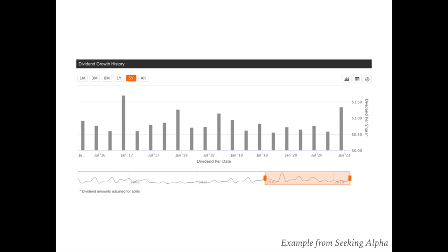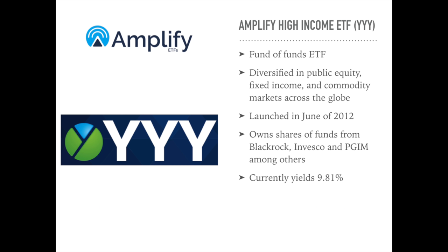With that said, let's get to ETF number 5 on our list, which is the Amplify High Income ETF, ticker symbol YYY. This is an exchange-traded fund of funds launched and managed by Amplify Investments. A fund of funds is when an ETF or mutual fund holds other ETFs or mutual funds inside of it. This ETF invests in funds which invest in public equity, fixed income, and commodity markets across the globe.